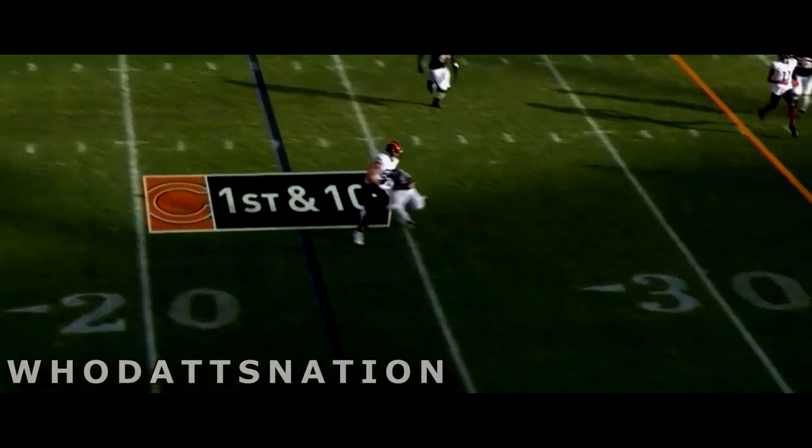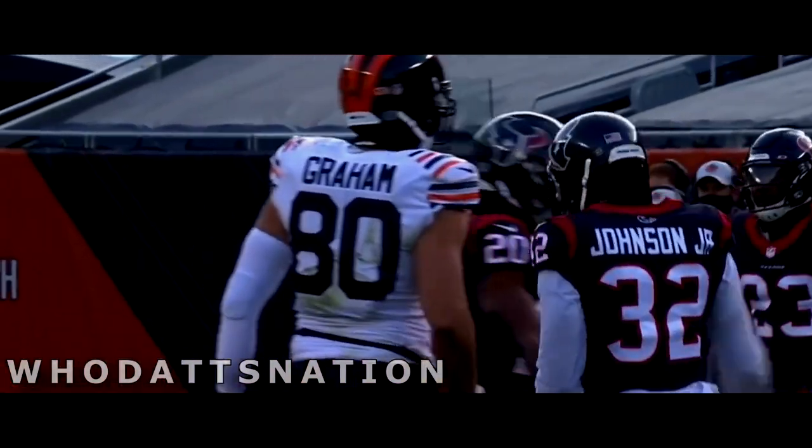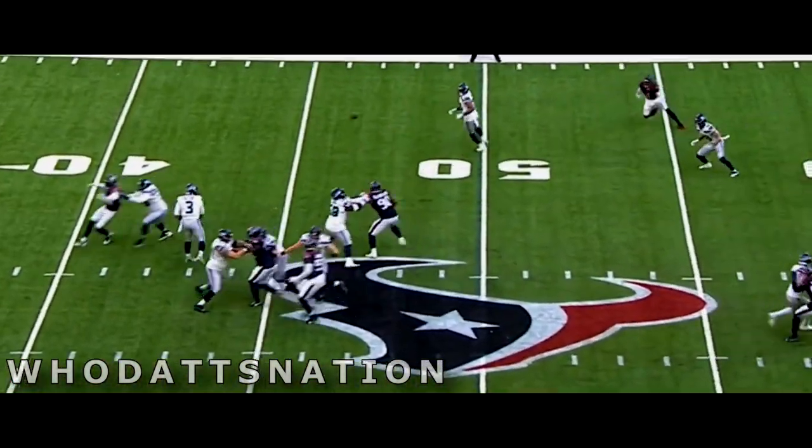First and 10, Travista underneath — tackled on the play by Lonnie Johnson.